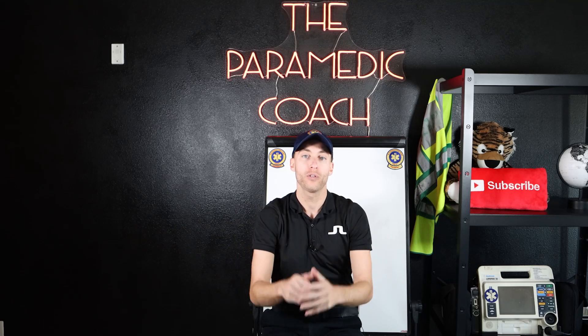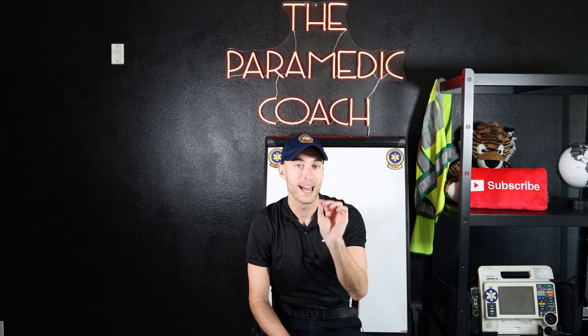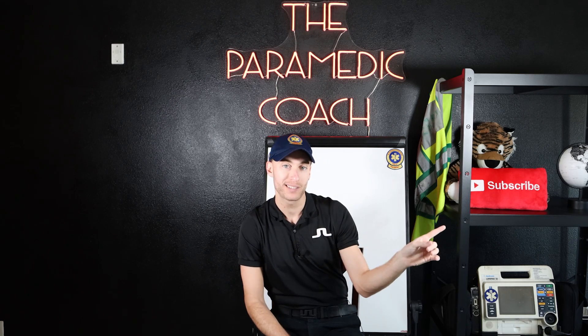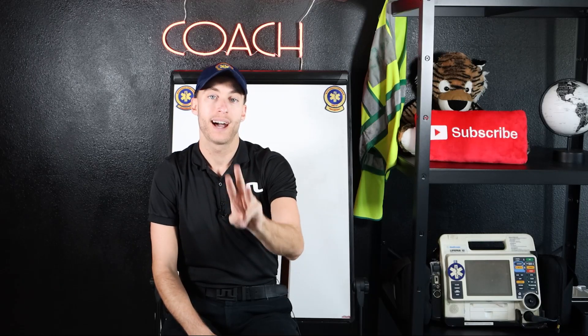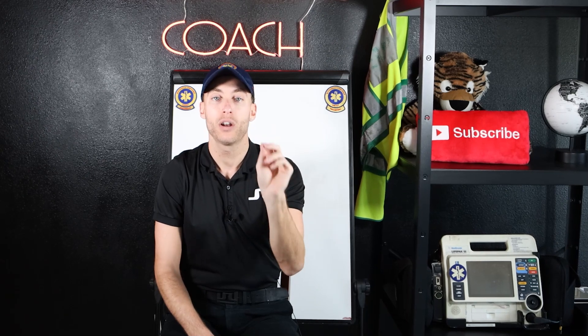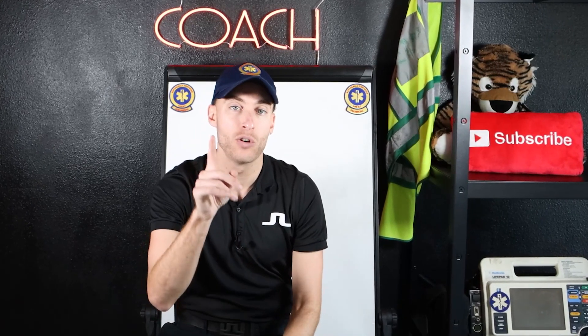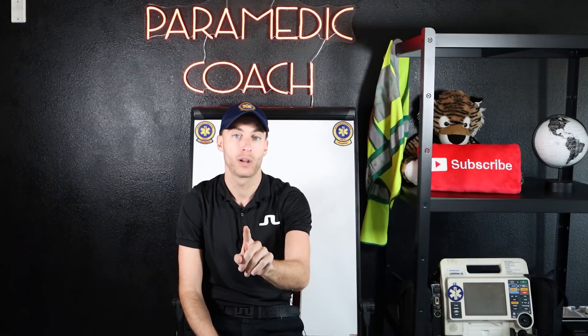Without further ado, you're gonna wanna stay tuned to the end of this video. I'm gonna give you my bonus tip, like I always do at the end, so stay tuned. I've got three tips for you and the bonus. How to best prepare for EMT school — if you follow me here, EMT school for you will be so much easier, and no one's talking about this. So here we go.